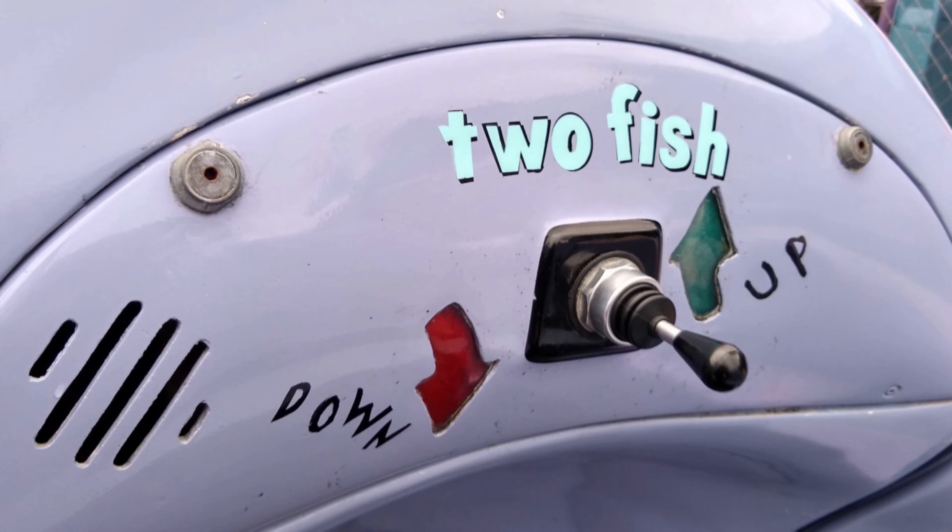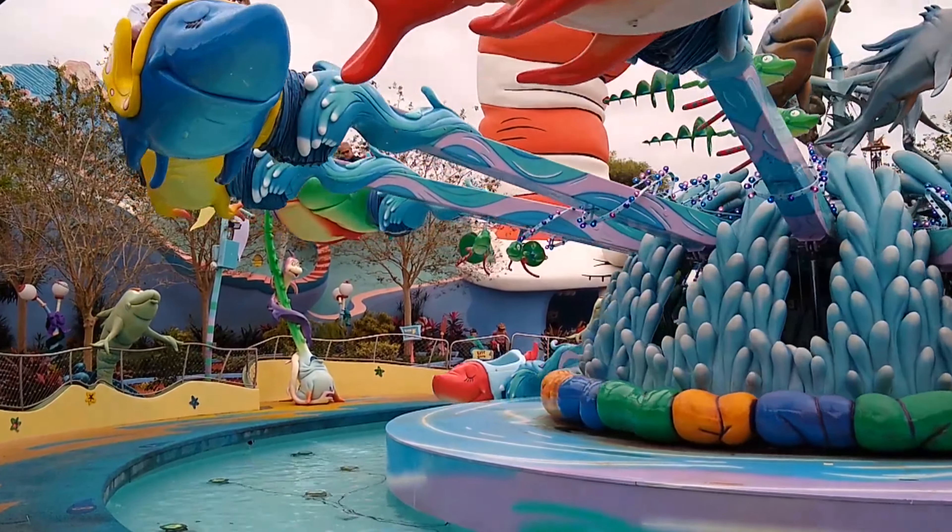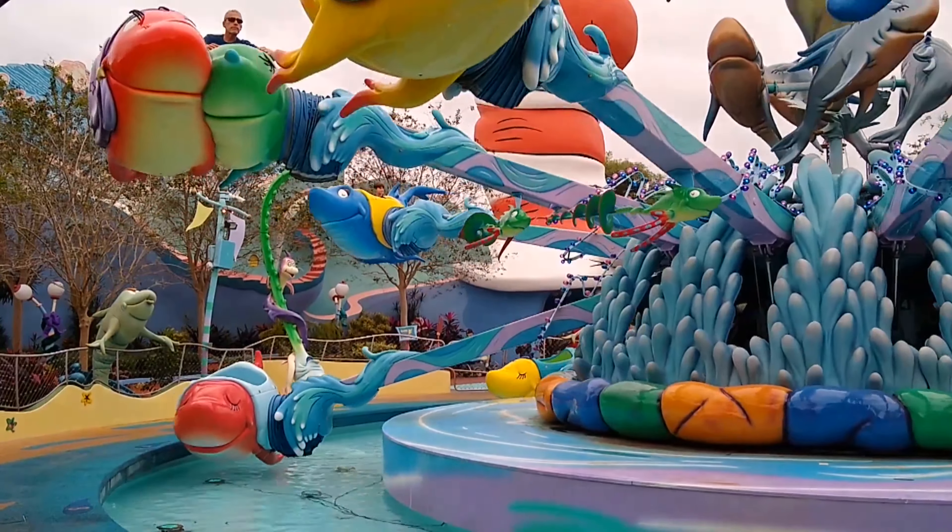The control for the car is a joystick at the front of the car. That's it for One Fish, Two Fish, Red Fish, Blue Fish at Islands of Adventure in Orlando, Florida. As usual, the link to the ride's info page is in the description below. Thanks for watching.